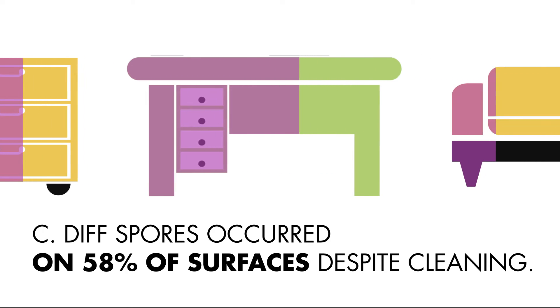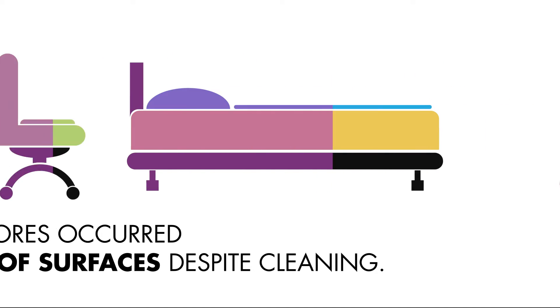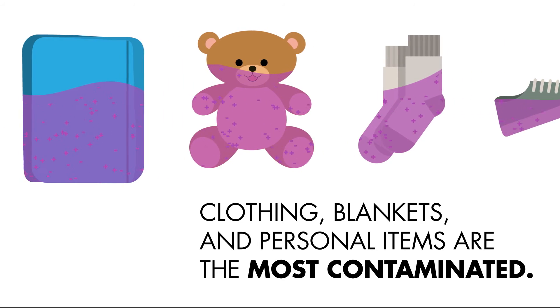Environmental contamination with C. diff spores occurred on 58% of surfaces despite cleaning, with articles of clothing, blankets, and personal possessions often being most frequently contaminated.